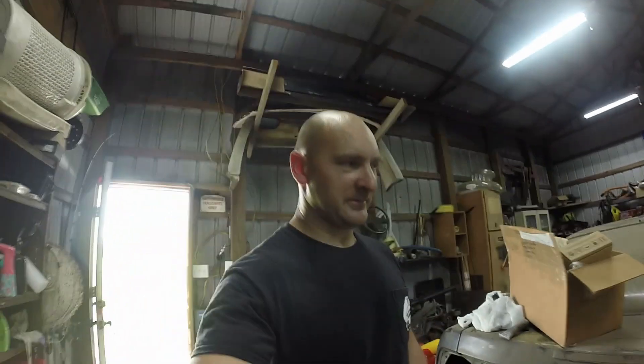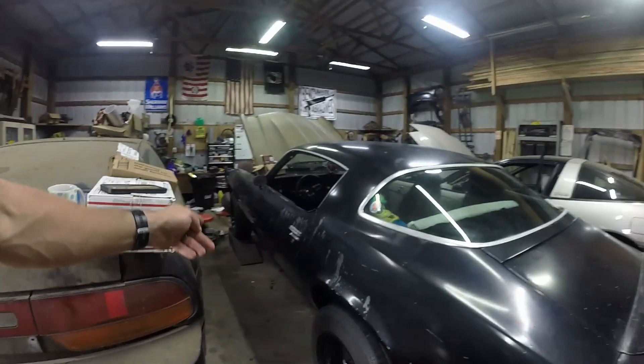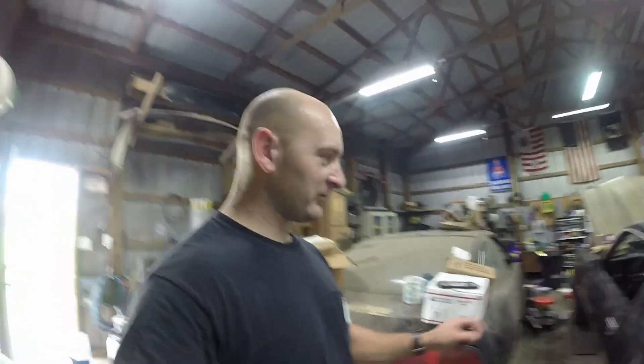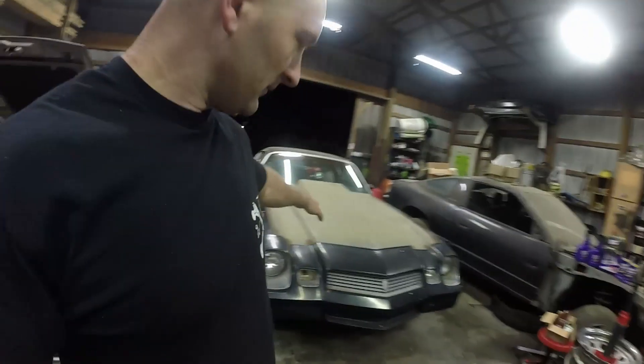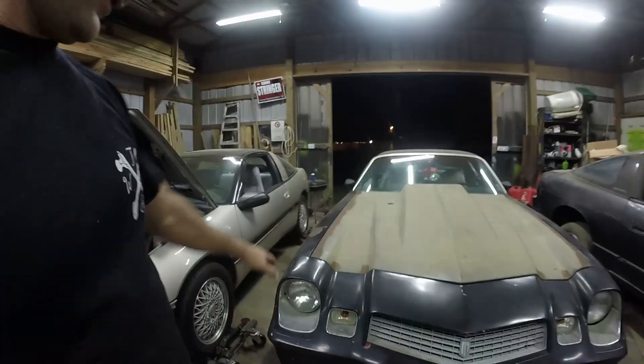Hey guys, welcome to another day on the shop. Today is a sad day for me. 15 years ago this thing was prominent on the road. Today it's in my shop, not for a good thing. Let me explain - we're rewinding to yesterday evening. Today we're getting prepped for Camaro registration, and I've got a couple things I need to do to make sure it's road worthy enough to make it about 10 miles there and 10 miles back.